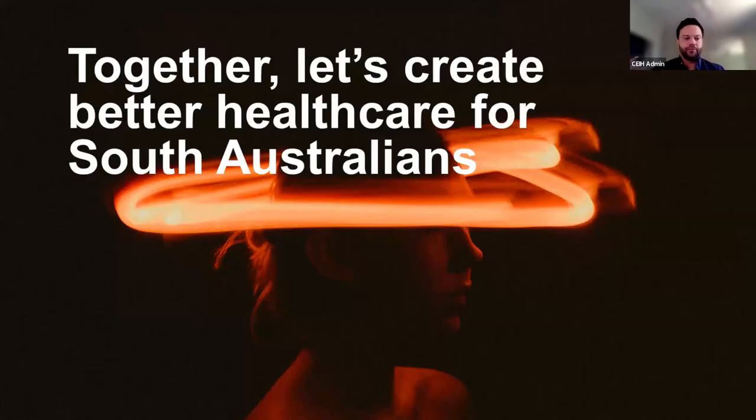For those unfamiliar with the Commission on Excellence and Innovation in Health, or CEIH for short, we're the lead agency for innovation in health care in South Australia. We love to bring consumers, clinicians and other collaborators together to turn ideas into better health care. Our vision is: together, let's create better health care for South Australians.